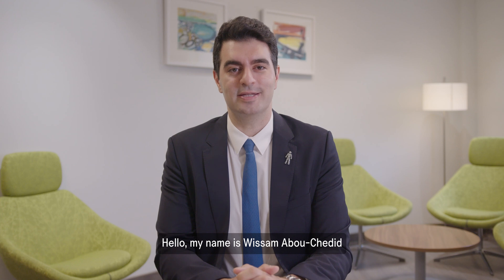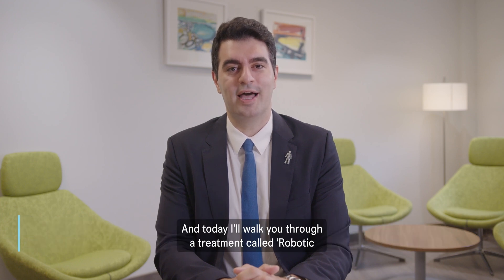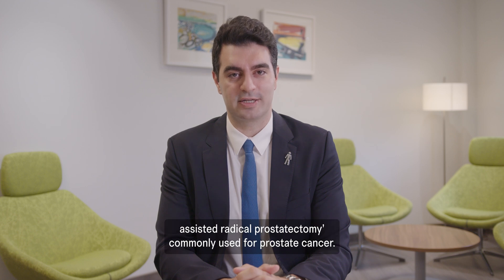Hello, my name is Wilson Moushadlid. I'm a urology consultant specializing in robotic surgery, and today I'll walk you through a treatment called robotic assisted radical prostatectomy, commonly used for prostate cancer.